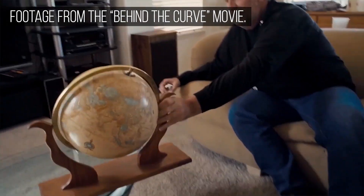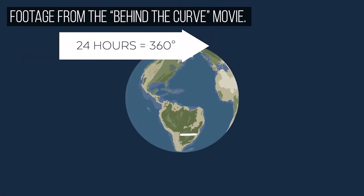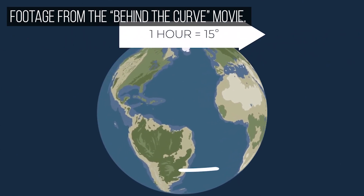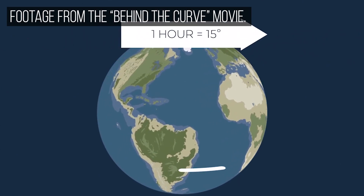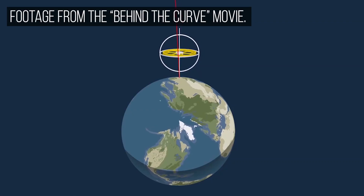Recently, we carried out an experiment to test the rotation of the Earth. If the Earth is spinning at one rotation every 24 hours, that means every hour it has to turn 15 degrees. And if a gyroscope is mounted anywhere on Earth, it's going to drift.